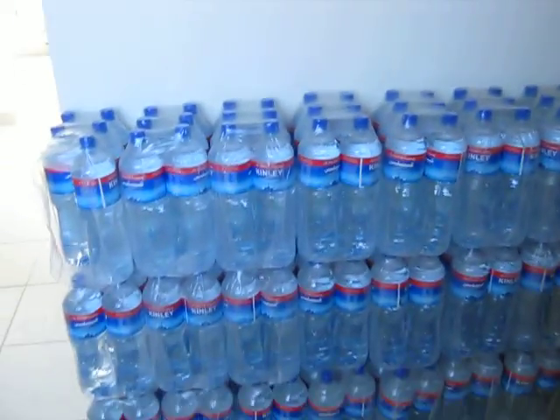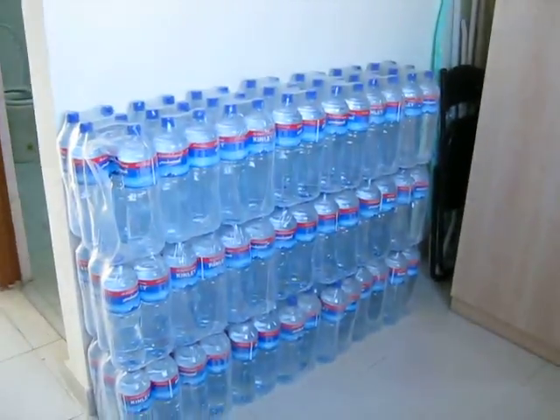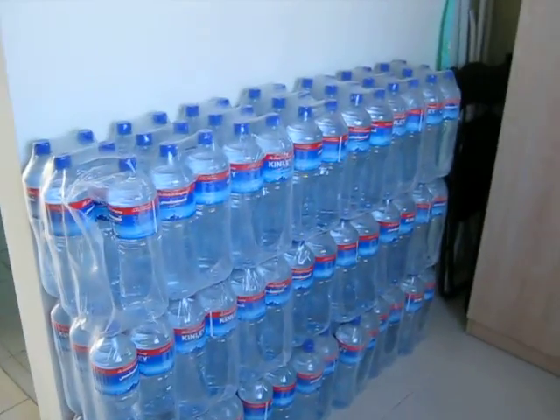Here's my water collection, because the water is not drinkable. So hopefully that will last a few months.